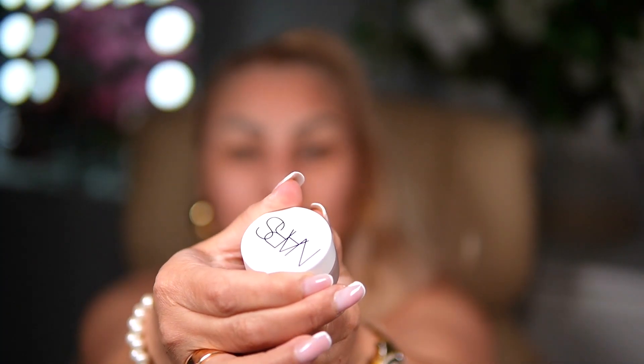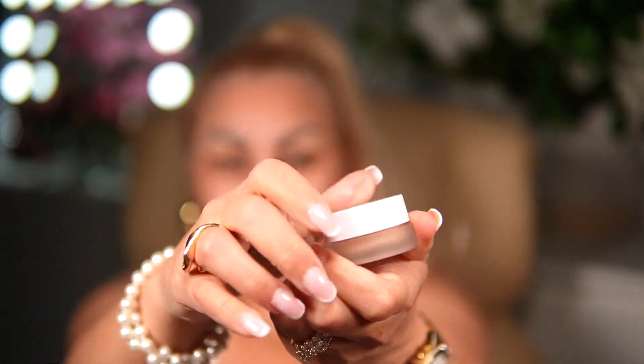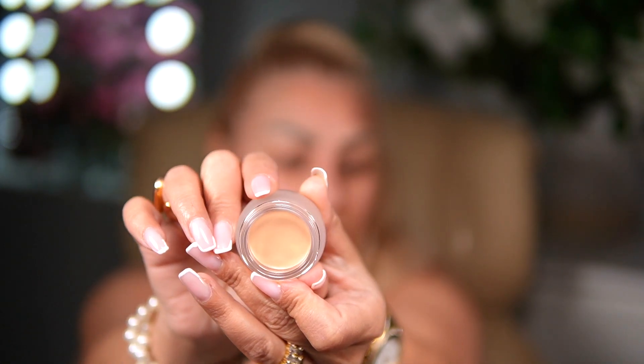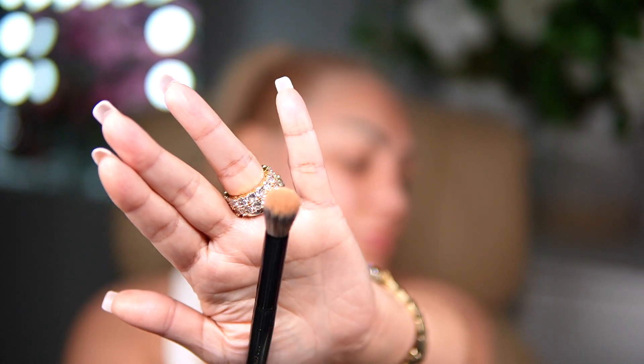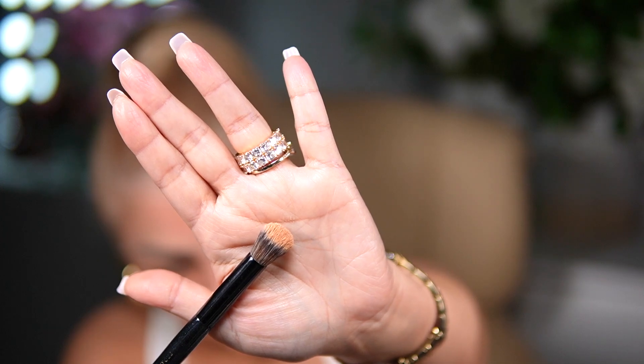We're trying the new NARS brightening concealer. I also have the NARS light reflecting eye brightener in the color Golden Eye, and I'll be using this with the Sephora 57 brush.